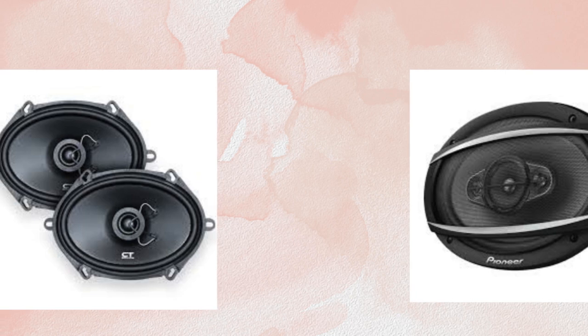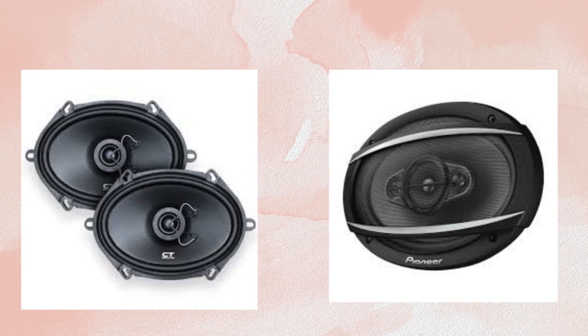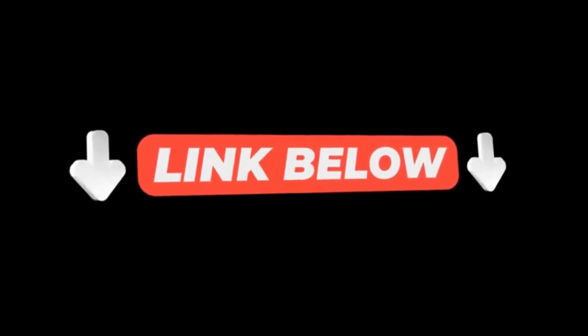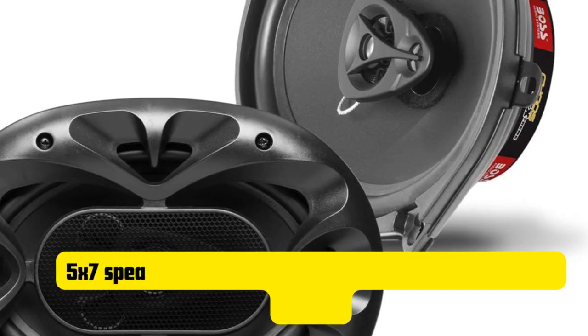Trust me, I've tested both of these extensively, and I'm here to break down the differences, where each shines, and the best applications for each setup. Also, be sure to click the link in the description below for more details and recommendations on both of these speakers, and don't forget to comment with your thoughts, whether you agree or have your own suggestions. Let's get into it.